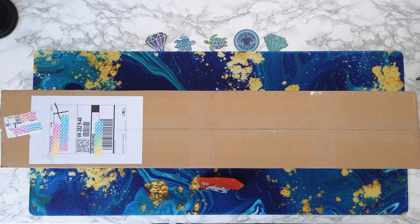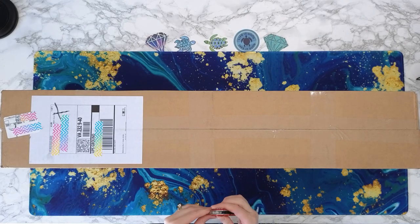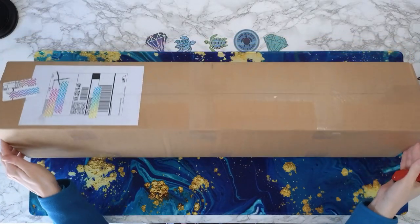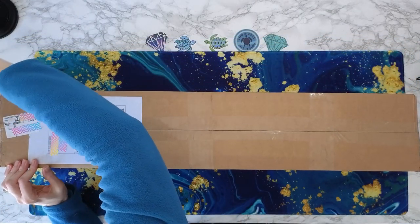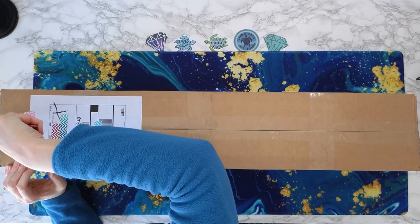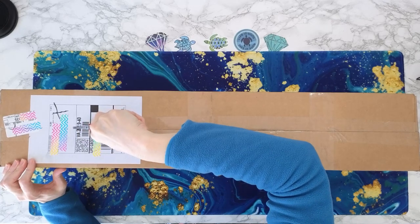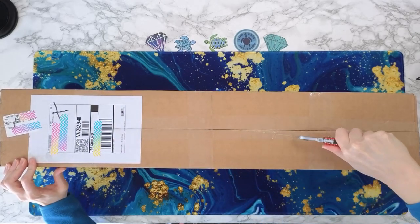I ordered an awesome kit from them on their last drop, so I wanted to share it with all of you. This is how it comes — it comes in a nice sturdy box. How many of you got diamond paintings from Lazy River Diamond Painting on their drop? Let me know!